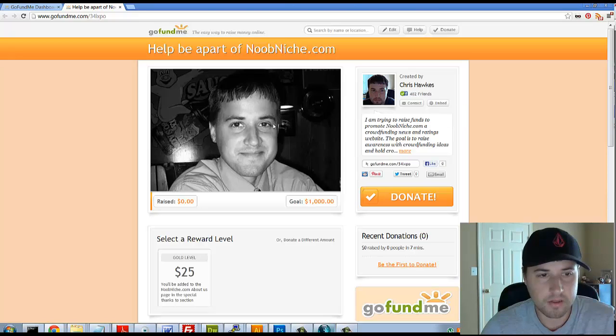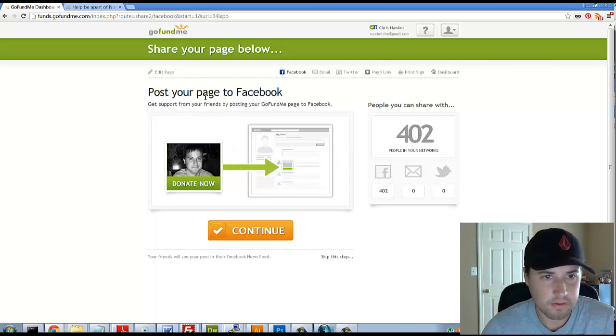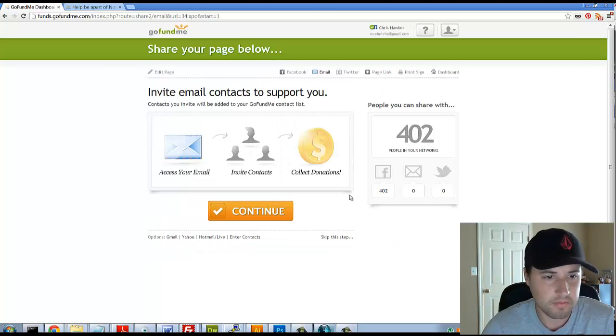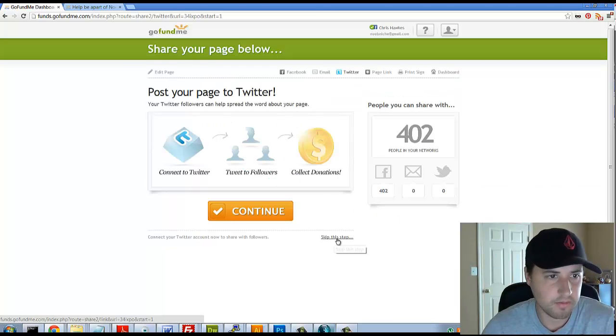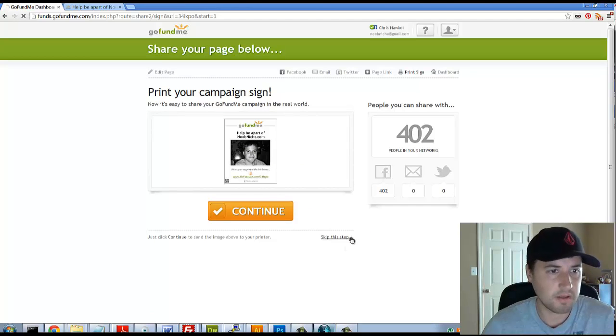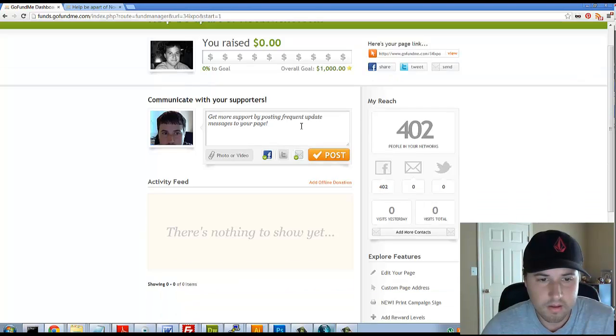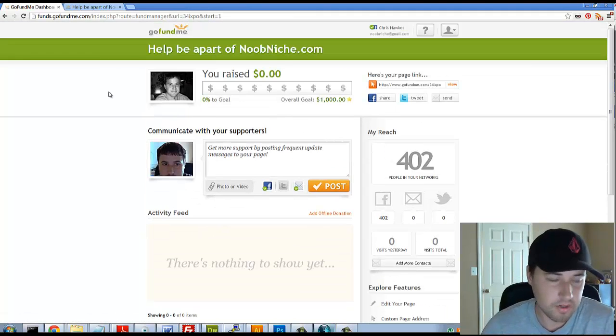It says to continue by posting the page to Facebook - I don't want to do that, so I'll skip that step. Skip inviting email contacts, skip posting to Twitter, skip copying the page link for now - I can do that later. I'll skip printing a campaign sign too. So at this point I've raised zero dollars, and that's going to conclude this tutorial.